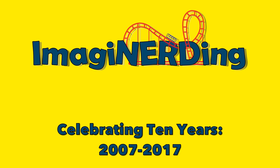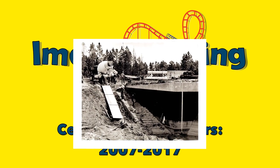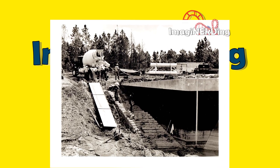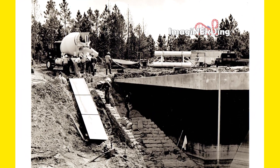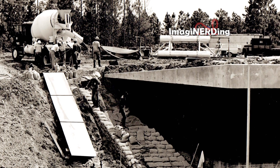Hello everyone, I'm George Taylor from Imagineerding, and on this video I'm going to share some pretty rare, very early Walt Disney World construction photos. I do need your assistance in trying to identify a lot of these photos, so leave me a comment and let me know what you think some of the photos are from.